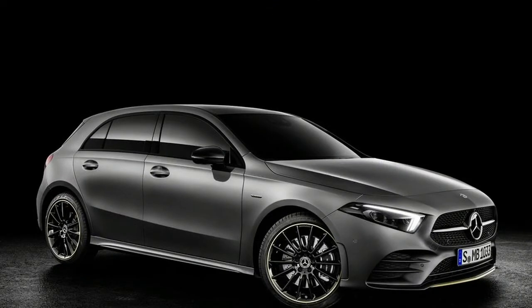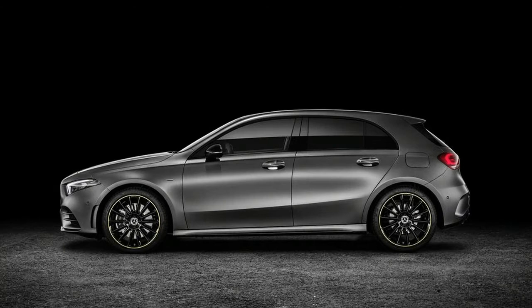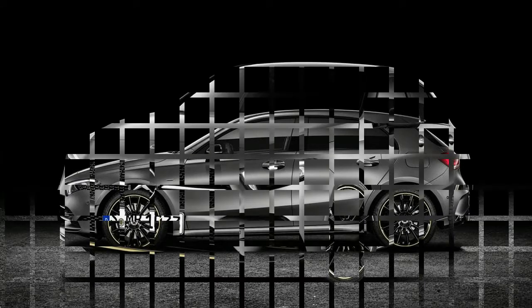Halogen lamps are standard, but LED running lights are included in case you don't want to drop the coin on fancy headlights.